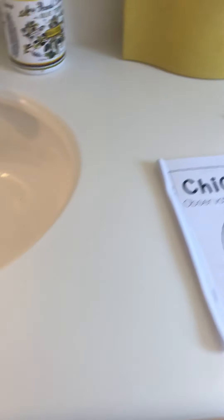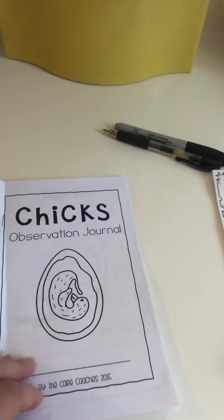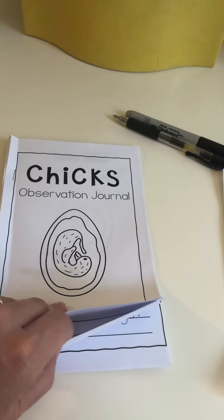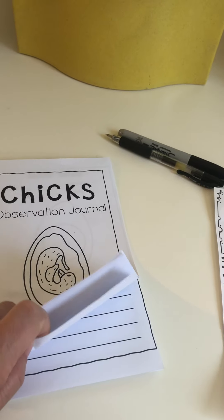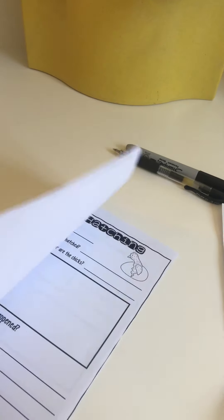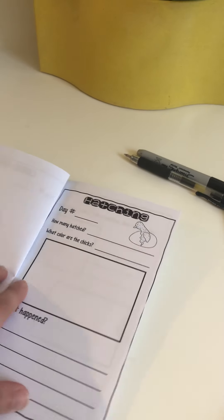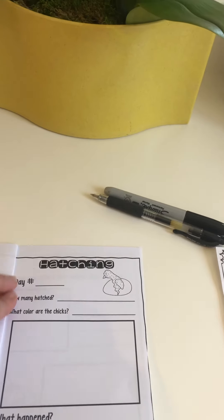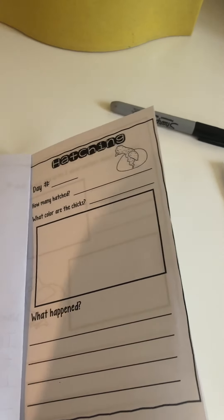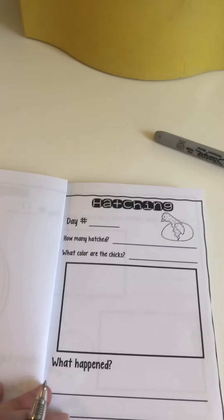Today we're gonna write in the journal. There's my daughter's sink - we are in my daughter's bathroom, and there's a reason for that. I have two cats, as you've seen in some of my videos, and I fear they would want to possibly eat one of these little baby chicks. So we lock the chicks in the bathroom - they don't seem to mind, but we visit them often.